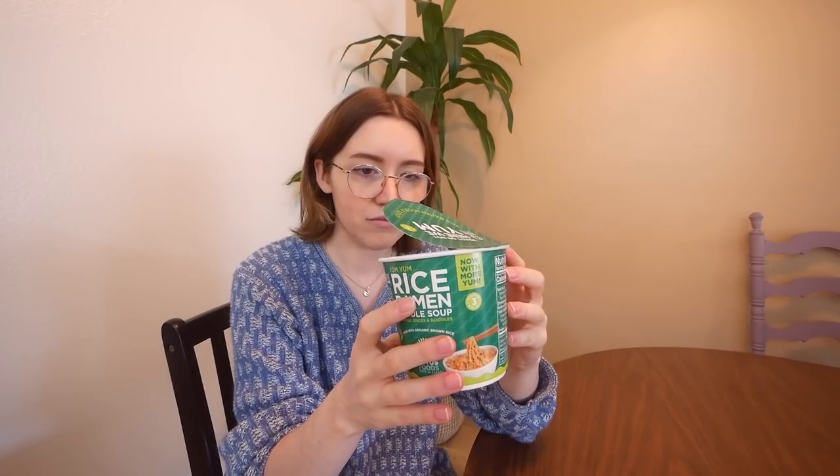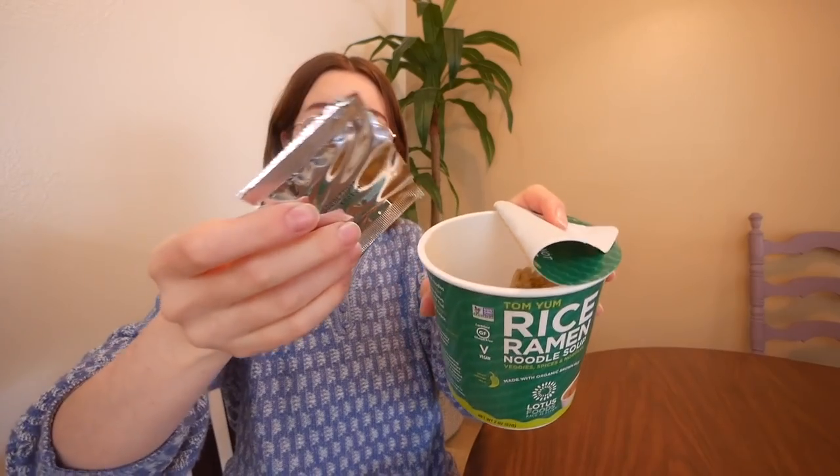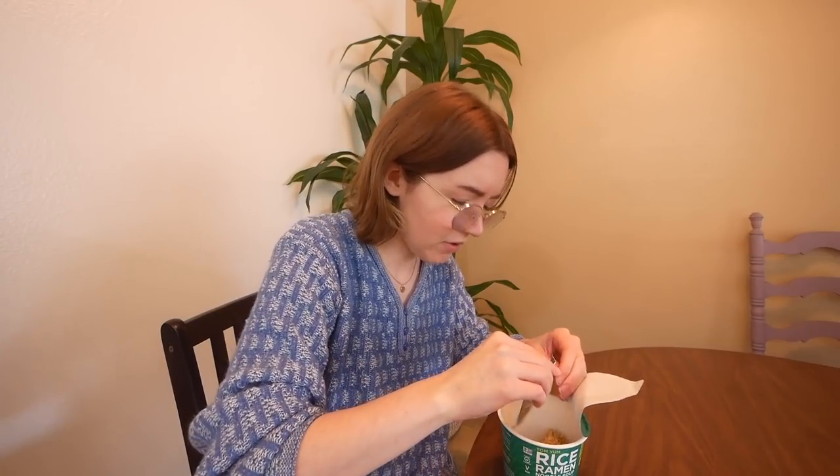Let's try the tom yum ramen. Remove lid halfway, wait a few minutes, and it's ready. It smells so good. Let's try some noodle. It's so hot — ooh, it's a little bit spicy. This tastes like really good sick food. Like if I was sick right now, this feels like exactly what I would need. It's the lime and the chili and the ginger — that seems like the best sick food combo. It feels like good light food for after eating out a lot and eating a lot of desserts.